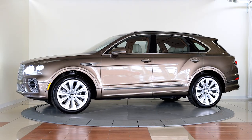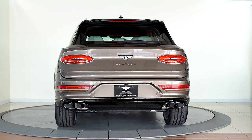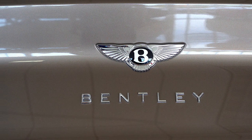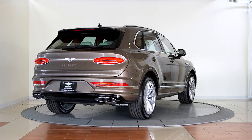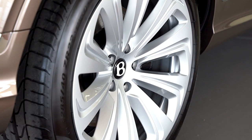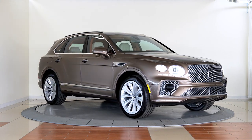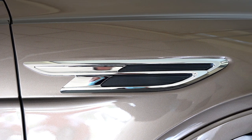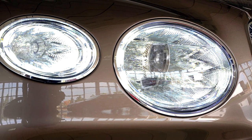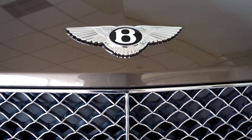Bentley Denver is excited to present our first redesigned for 2021 Bentley Bentayga V8, finished in dark cashmere over a linen and saddle leather interior. The reimagined Bentayga marries refined new design with impressive performance and an innovative suite of technologies to provide an unrivaled experience. Boasting 542 horsepower and 568 pound-feet of torque, the new Bentayga expertly combines performance and luxury to make for a vehicle perfectly aligned with the Bentley badge.